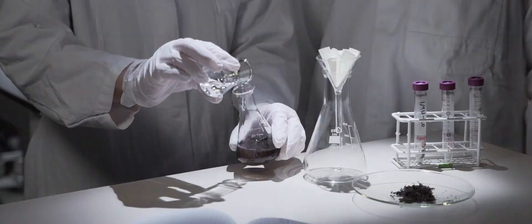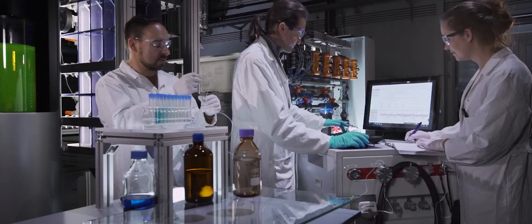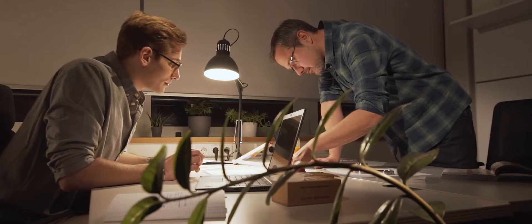Our ambition at Variolytics is to make the invisible visible and help uncover cases of environmental contamination. The analysis systems we develop can detect substances at very low concentrations and therefore allow for precise insights into the composition of air, water and soil.